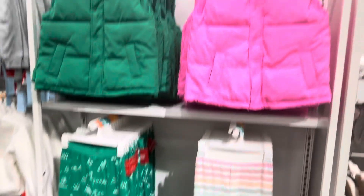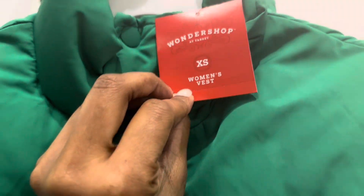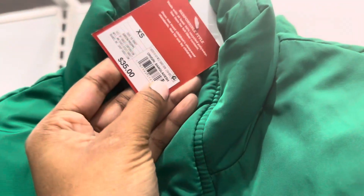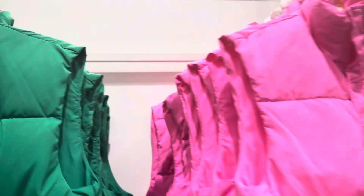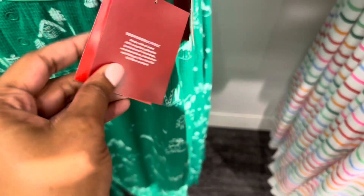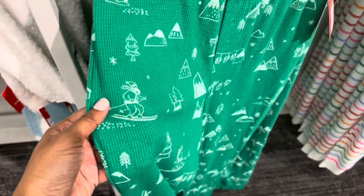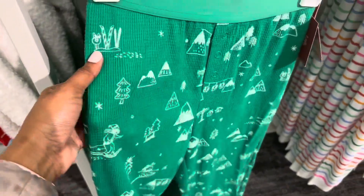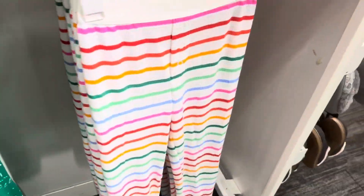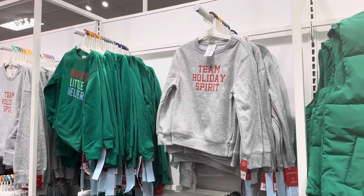Here are some Christmas PJs and a vest. The vest is the women's for $35, and they also have them in pink. The pants are women's and they are $15. This is what the print looks like — Christmas Santa on a sleigh, skiing — and there are cute little striped ones too.